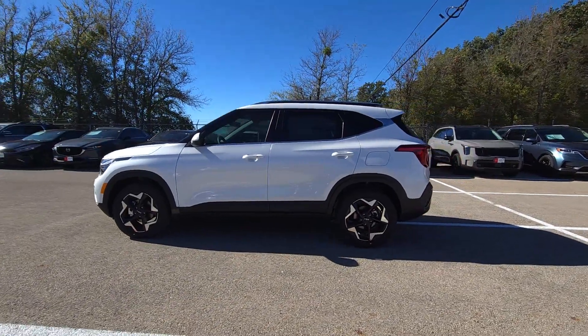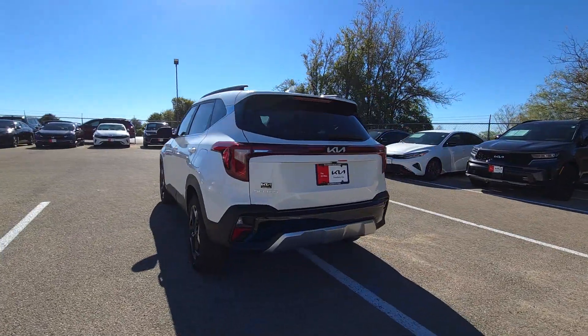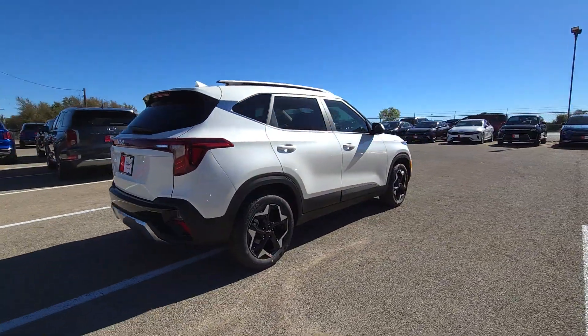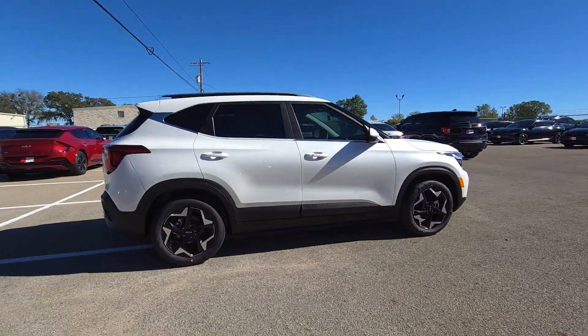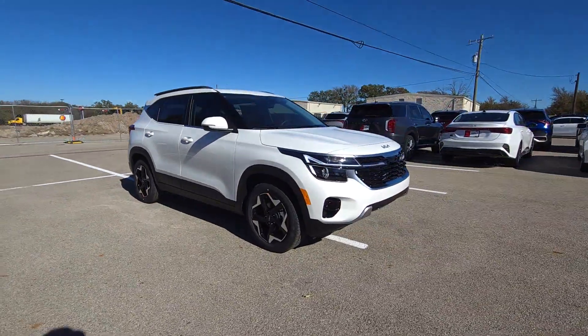You just found the 2025 Kia Seltos. Step out in bold style in this striking Seltos. Rugged looks combine with a roomy cabin, desirable infotainment tech, and practical efficiency to give you a fresh new take on the daily drive.